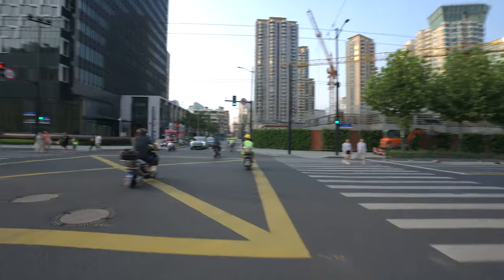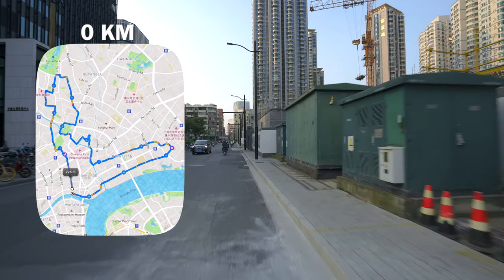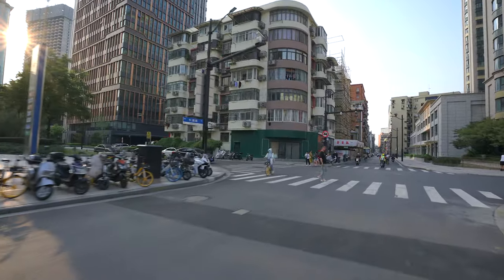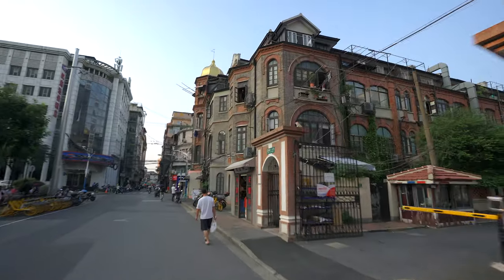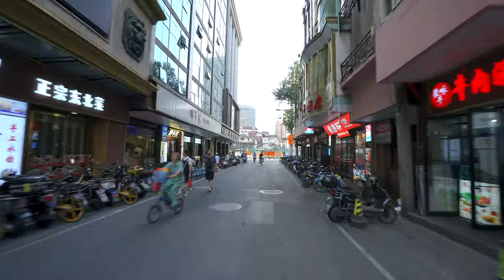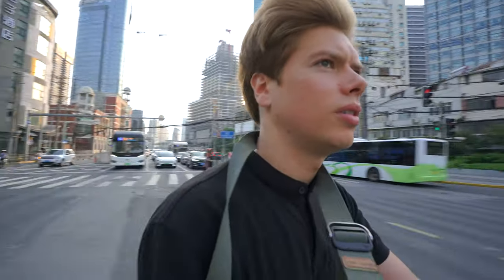We haven't even started yet and I'm already so sweaty. The reason why I decided to do this route is because the northern part of the city is a bit forgotten — perhaps because most of it is still under reconstruction, the streets are messier and dirtier, there's more chaos and it's overall older. But nonetheless it has so much to offer. There are a lot of hidden gems and it is one of the few neighborhoods that kept alive the old Shanghai vibe once very characteristic of this city.